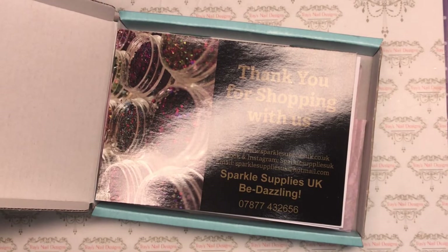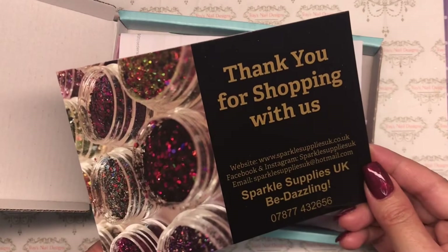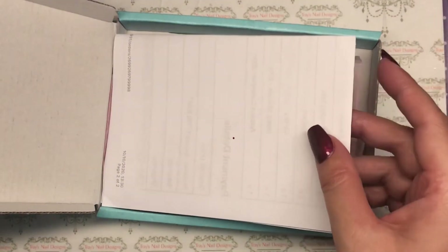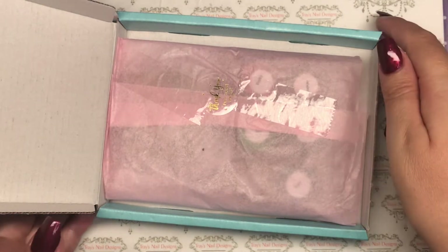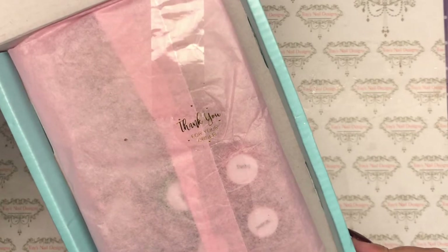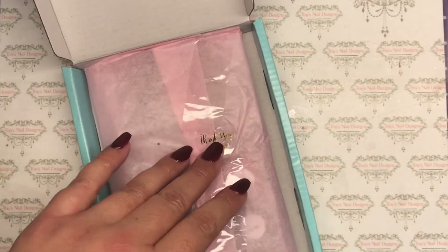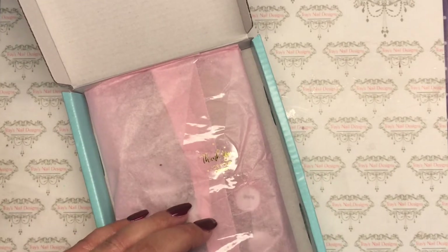So we open it up — I'm literally opening it with you — and I get a beautiful little thank you card. How cute! I get my invoice, I'll just pop that to one side, and then we have a beautiful little 'thank you for your order.' Do you know what, it's in the details, isn't it guys? It's in the details. This is so pretty.